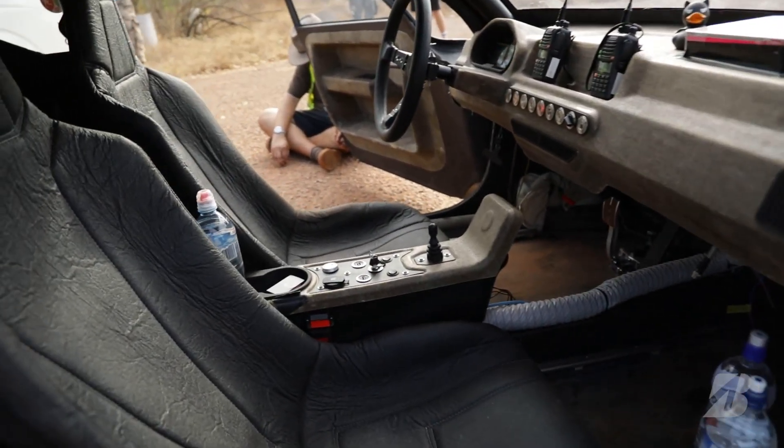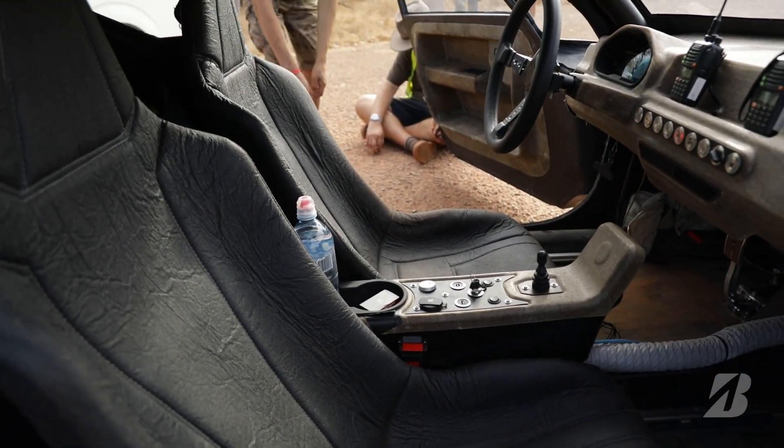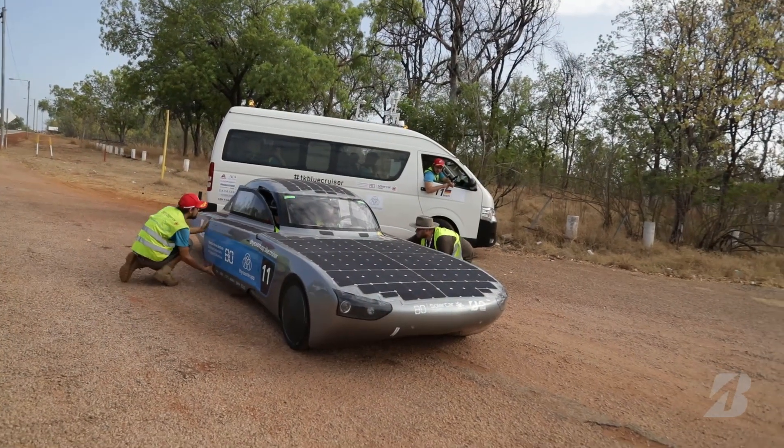The seats are made out of pineapple leather. This leather is made out of the leaves of the pineapple — normally they get thrown away, but they recycle this material and now it's used in our car.